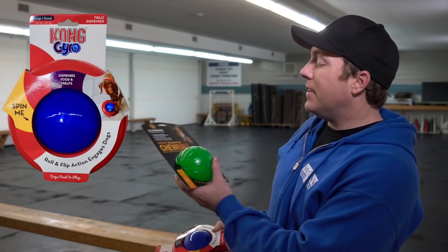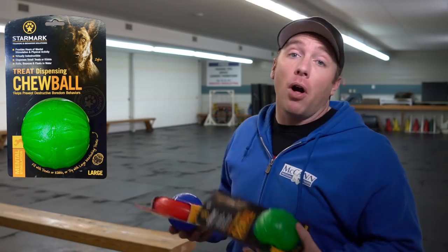If you've been on the channel before, you'll know that we love the idea of food toys. If you're spending some time indoors with your dog, a food toy can be a great way for them to use their brain, do some problem solving, as well as just a fun pastime. On a recent trip to a local pet store, I discovered this Kong Gyro and this Starmark Treat Dispensing Chew Ball. Today we're gonna go head to head and see which one of these is the best for your energetic dog.